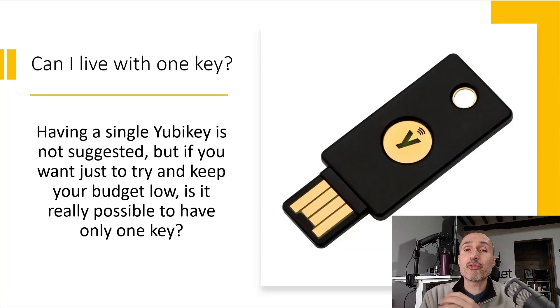Nevertheless, some people ask me: if they want to evaluate the key, instead of immediately spending money for two or three keys, they want to know — if I buy only one key, can I live with one key? And what are the risks? What happens if I lose the key or it gets broken, and how can I prevent problems if I'm using only one key?